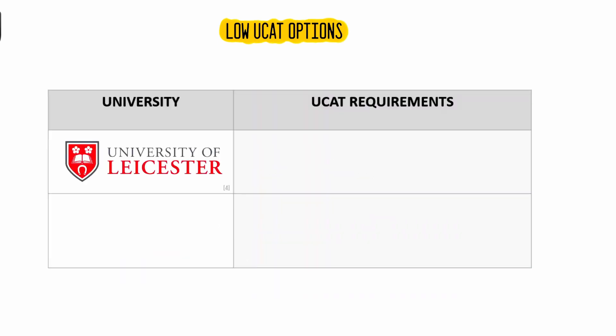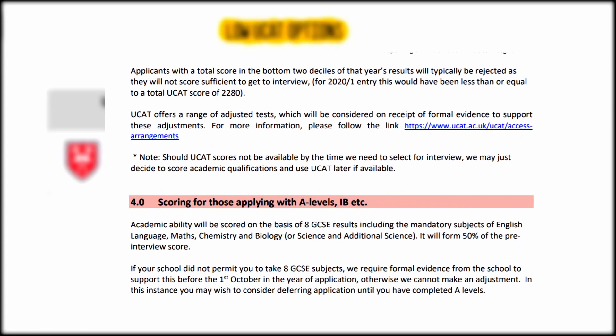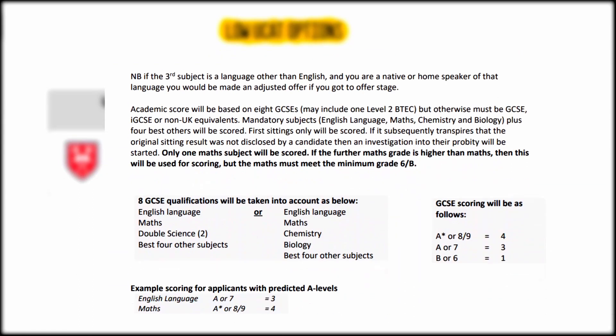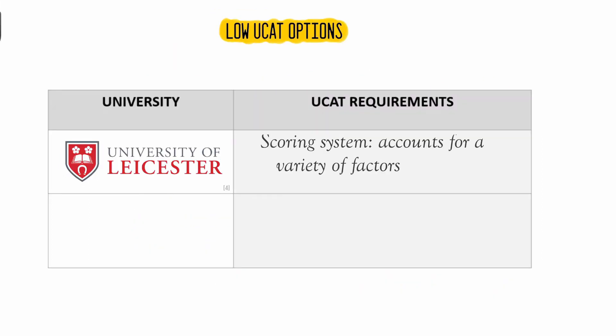Leicester Medical School have a specific scoring system that takes into account a variety of factors, accessible on their official website. So even if your UCAT is not particularly high, you can still achieve a good score if you're academically strong. The highest scoring candidates will then be invited to interview.